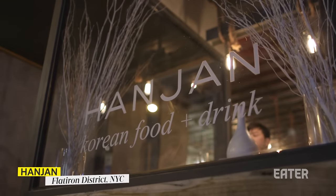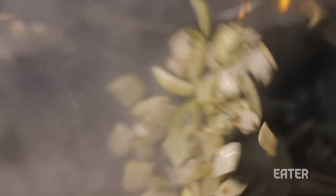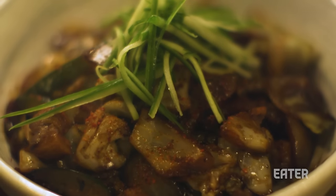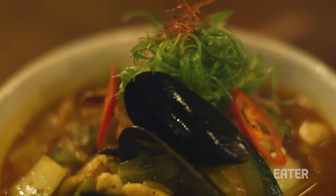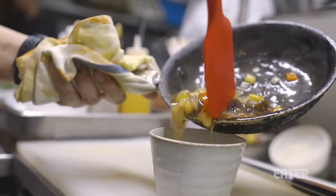We're outside of Hanjan, which is a few blocks south of Koreatown. What's super cool about Korean-Chinese fusion is that it's a bona fide sub-genre of Korean and Chinese cuisine. It's really a fusion of the cuisines around the northern part of China and also the northern part of Korea, where the two countries meet.